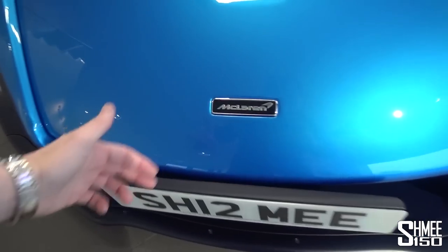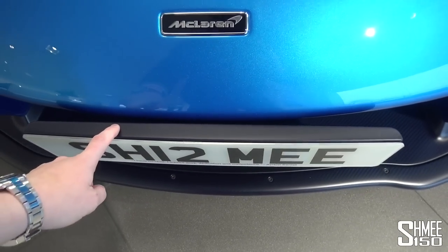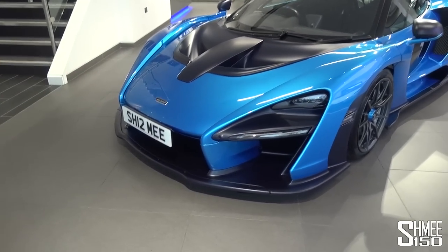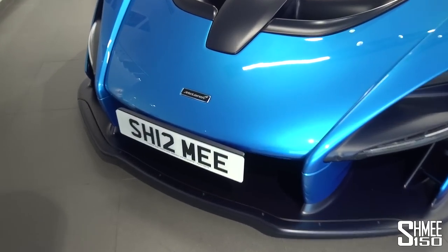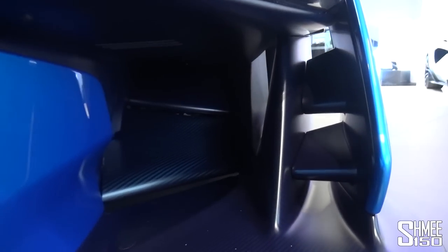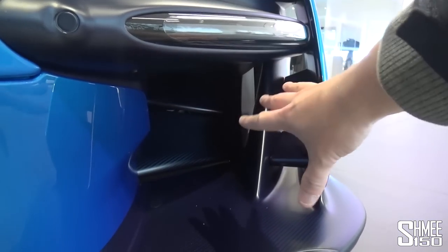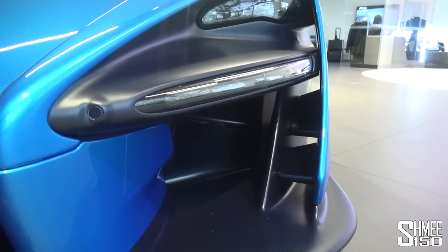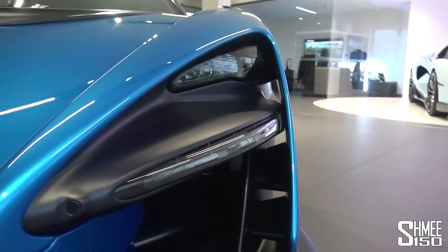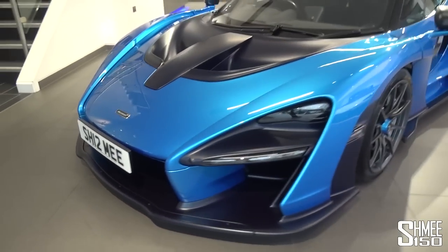One detail I really like: the number plate plinth — the removable plinth — is also blue carbon fibre. It's not the prettiest thing at the very front, but it's a legal requirement. Looking through the front, the aero is incredible — air is going to three different places just through those front areas underneath the headlights, and even up between the main headlight and the daytime running light. The splitter is right down on the floor.